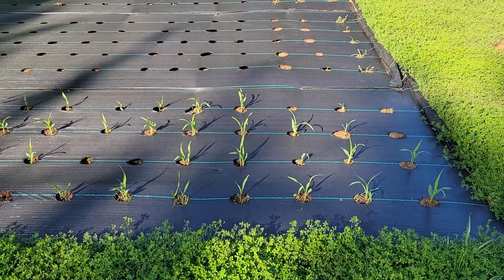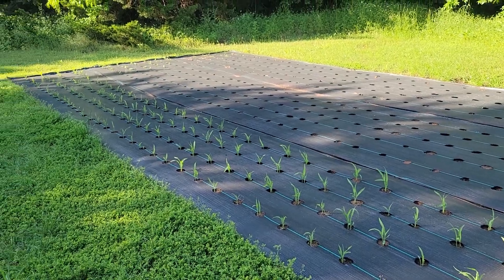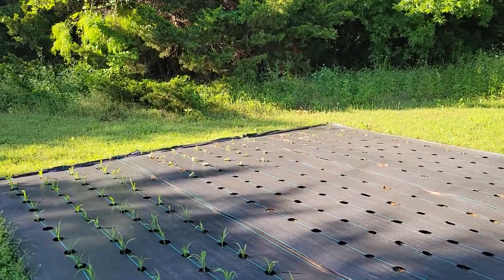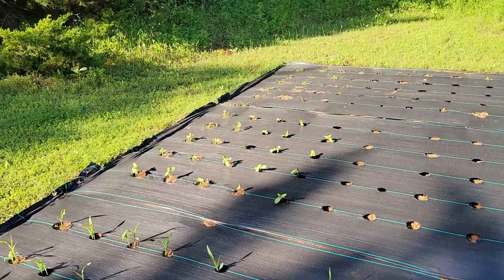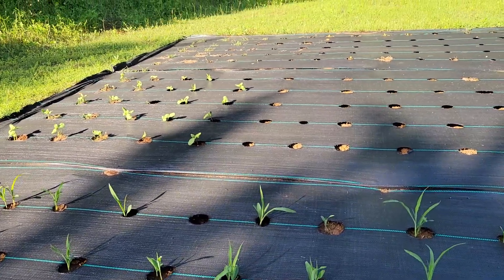Look at all the corn, you guys! And then if I get closer back here, you can see we actually have some sunflowers coming up too. I definitely need to go ahead and get the next section planted, but yeah, look at all the corn.